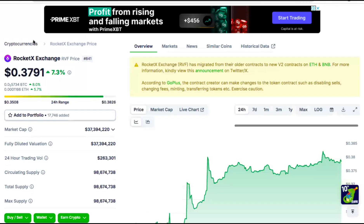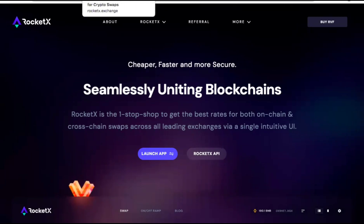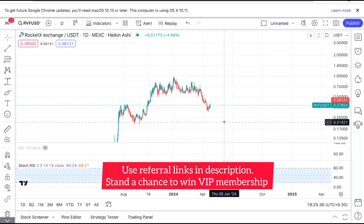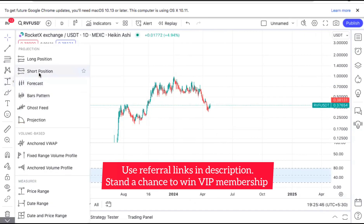From then it rallied around 13x — it went nearly to $1. And then it has seen a considerable correction or fall in price action. If we look at the price of RVF, it has fallen down a lot, going to almost $0.95 at the peak, and from then it came back all the way to $0.30 — so almost a 70% correction.